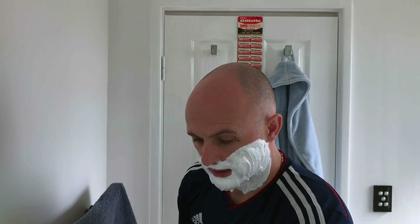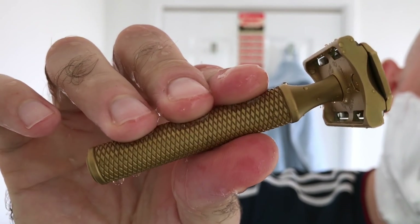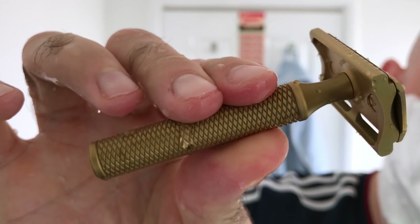Right, the Karve Razor - the Christopher Bradley Karve Razor. Wilkinson Sword vintage blade, made in Great Britain, sent over by Martin Rowland in Scotland over in Glasgow. The Karve Razor - I haven't used this for a little bit; I've been using the Yaqi Razors. I've got the vintage blade in here, it's the C-plate, it's 0.85 blade gap. Let's just see how it feels again.